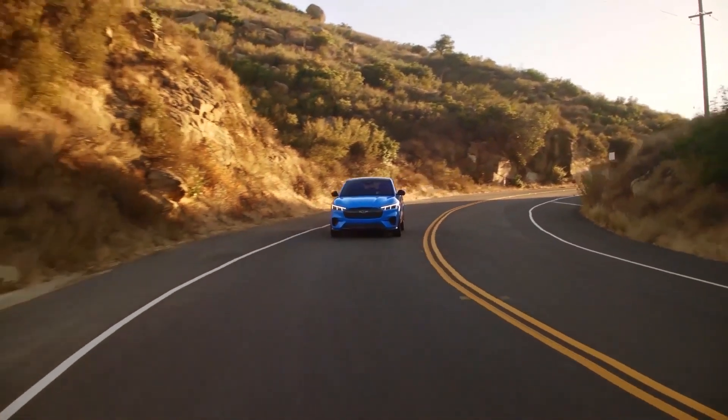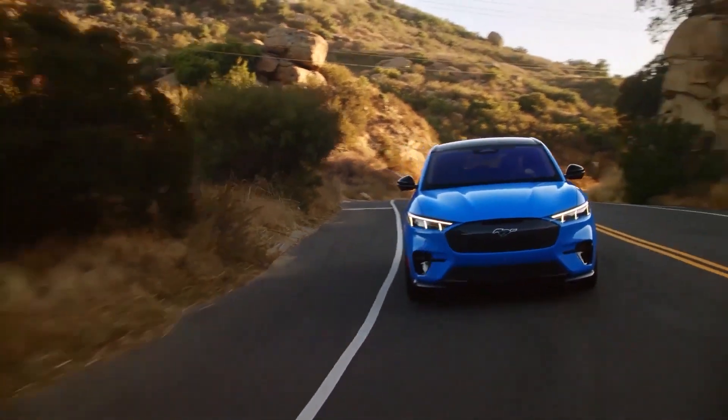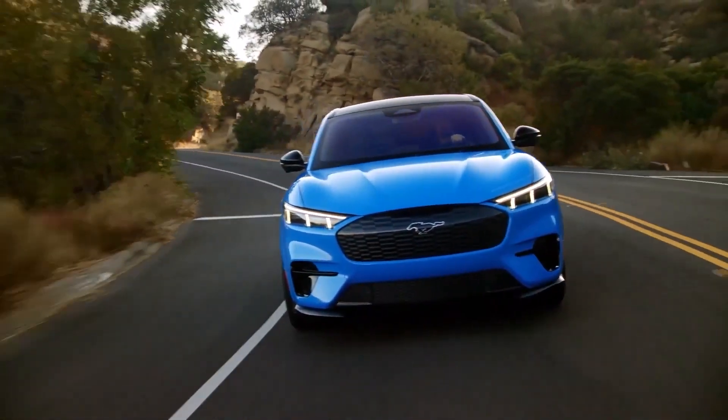Lithium, cobalt, nickel — all finite resources that will eventually run out if we don't recycle. Moreover, the production of these metals is associated with environmental damage, like pollution and deforestation.